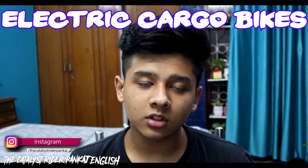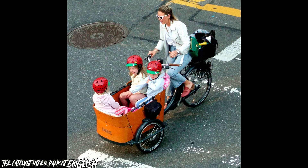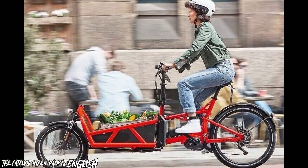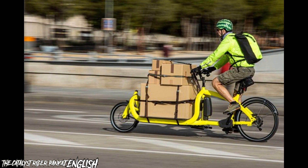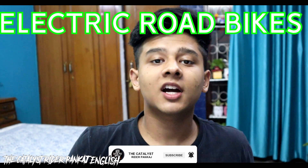Electric cargo bikes are designed to carry heavy loads, making them perfect for families or businesses that need to transport goods. They have a sturdy frame and a large cargo area, allowing riders to carry groceries, children, or even pets. These bikes come with powerful motors and long battery life to ensure that the extra weight doesn't affect their performance.